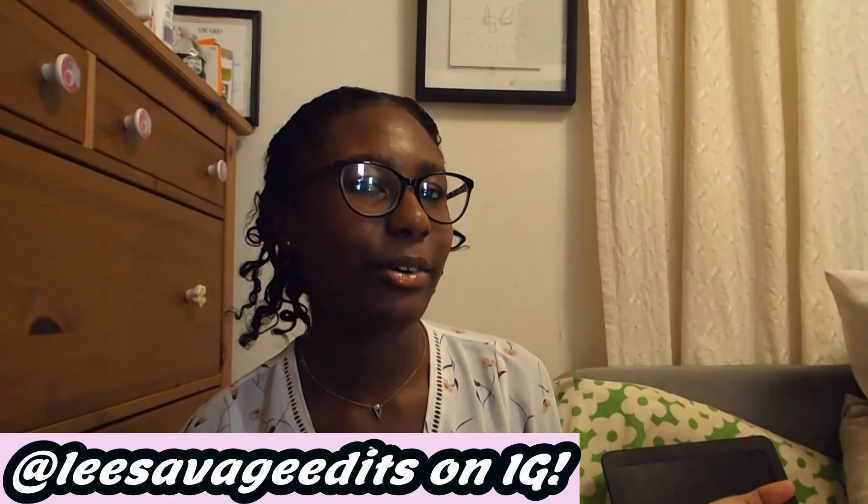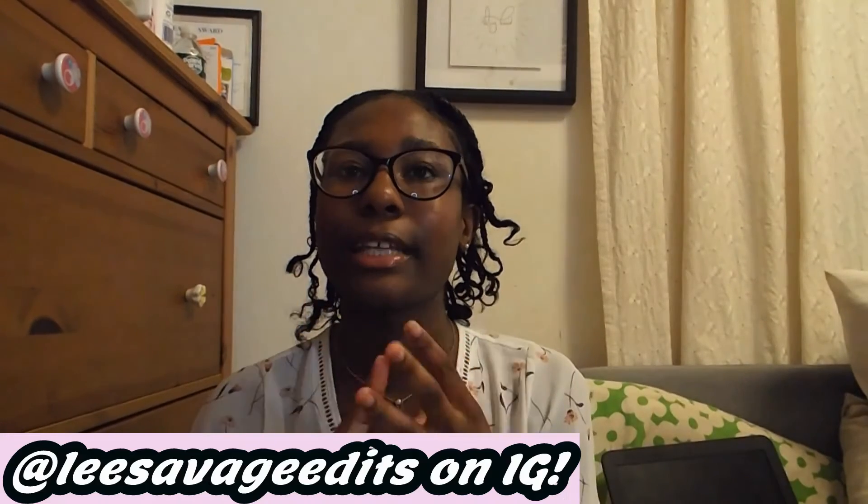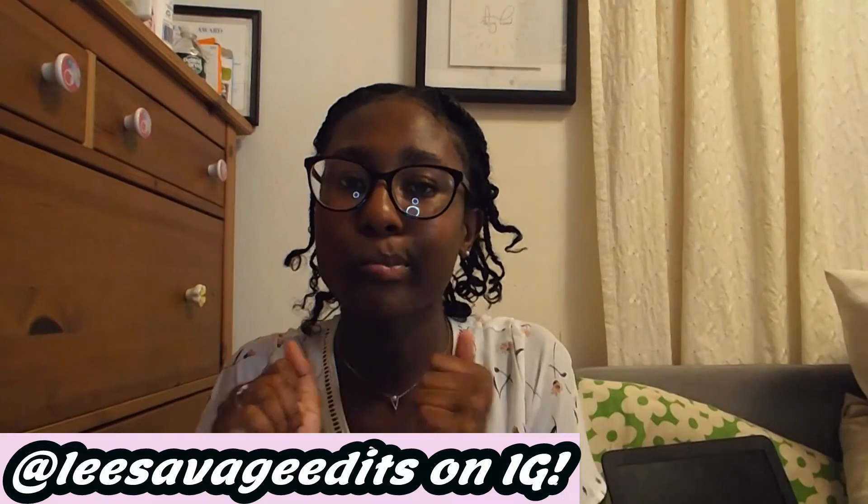Before we get into it, make sure you guys like, subscribe, and share notifications. Some of my previous videos will be linked down below, as well as my social media. So please go follow my edit account. I make intros, outros, edits, and more.